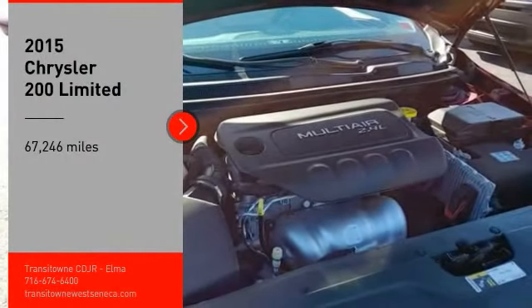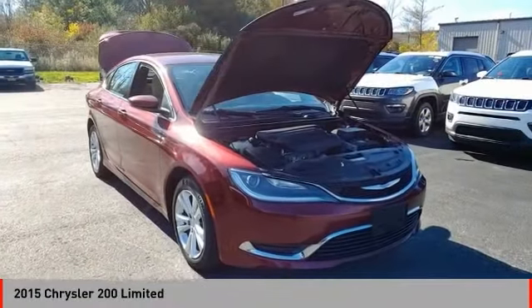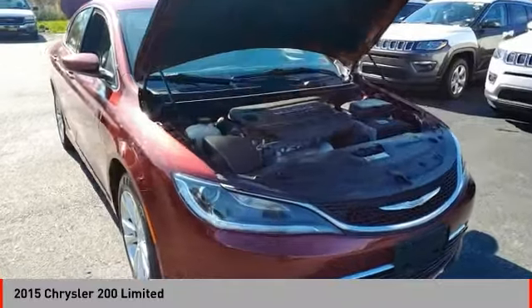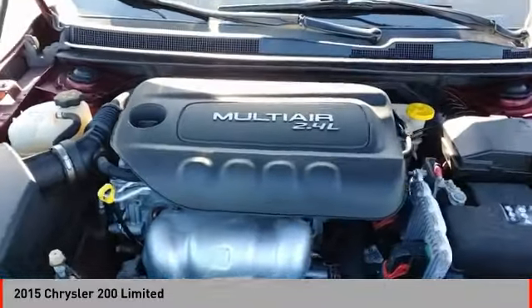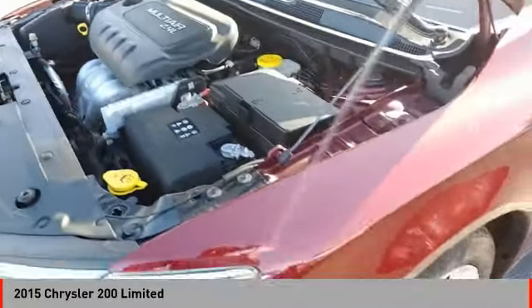You are going to love the 2015 200. This mid-sized sedan from Chrysler is loaded with modern comforts. Thicker seats, LED lighting, and noise dampeners are just a few.